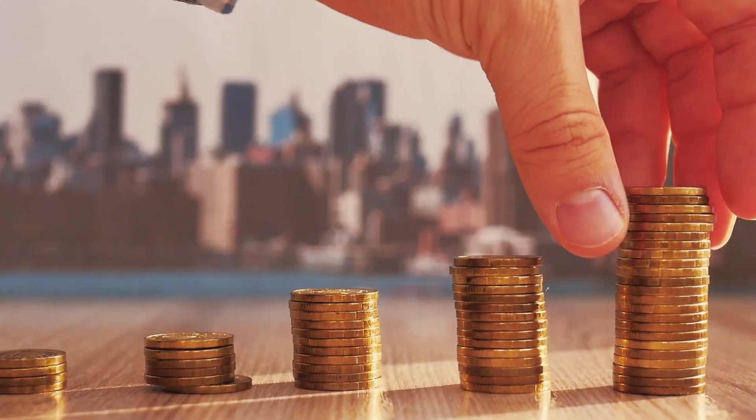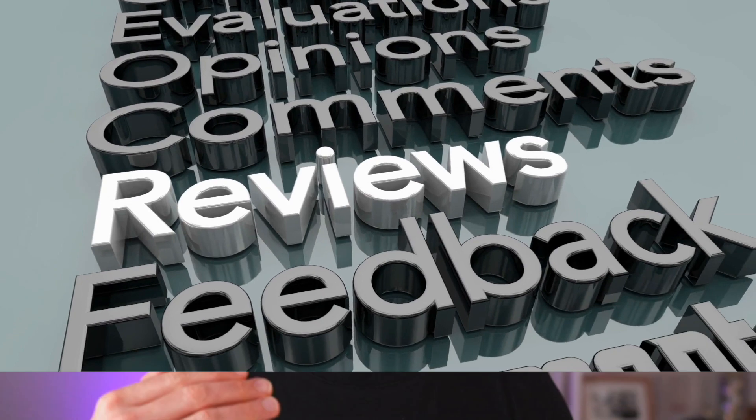Did you know that the fastest way to increase your conversion rate has nothing to do with your site design? It's got nothing to do with the color of your button, how many credit card icons you have, or the way the site looks. It's got to do with how many product reviews you have on your store.